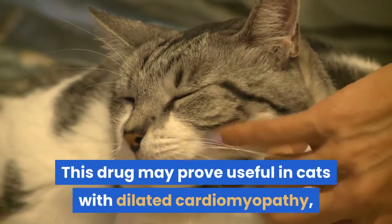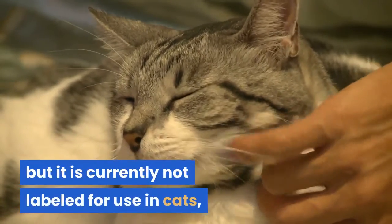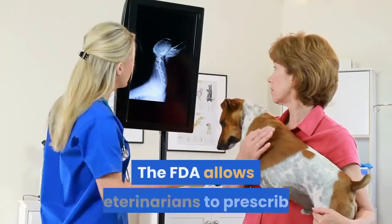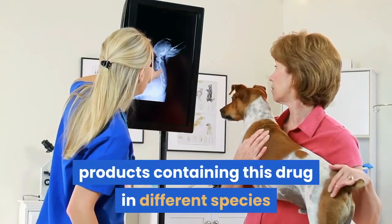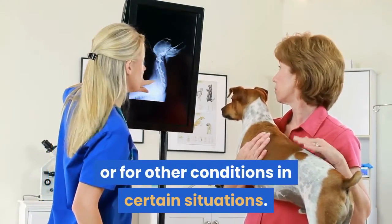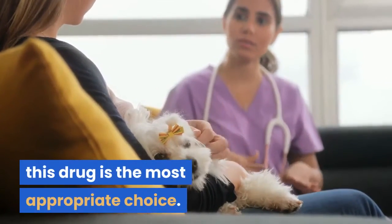This drug may prove useful in cats with dilated cardiomyopathy, but it is currently not labeled for use in cats and there is much less experience with it. The FDA allows veterinarians to prescribe products containing this drug in different species or for other conditions in certain situations. You and your veterinarian can discuss why this drug is the most appropriate choice.